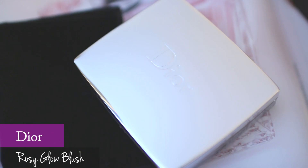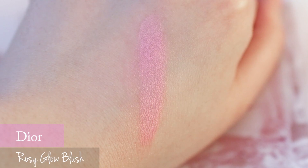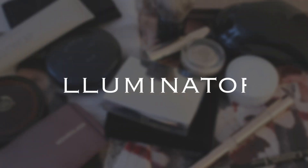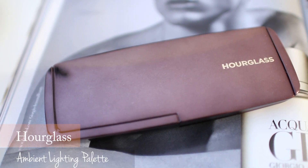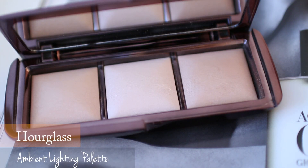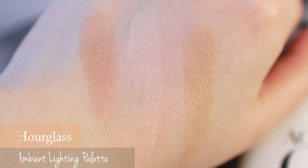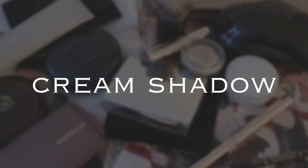For blush, I love the rosy glow blush. This pretty bright pink and rosy scent makes me feel luxurious and feminine. The Hourglass ambient lighting palette is a gorgeous face illuminator palette — all the shades look natural and beautiful on the skin.